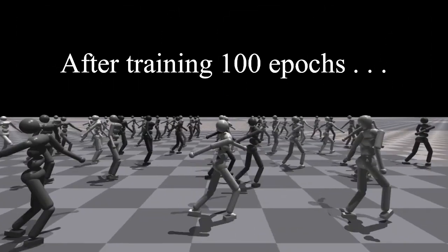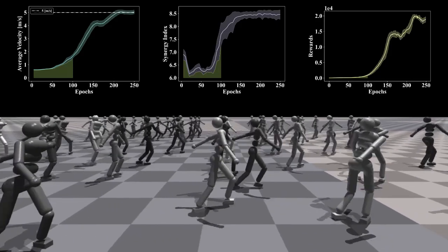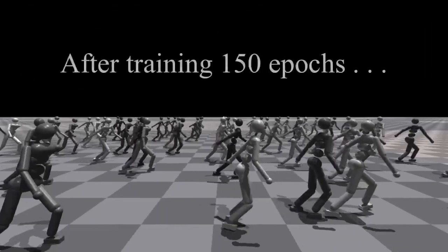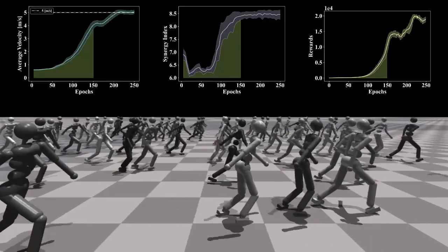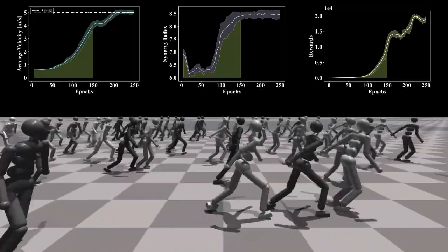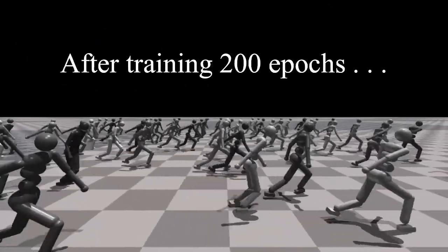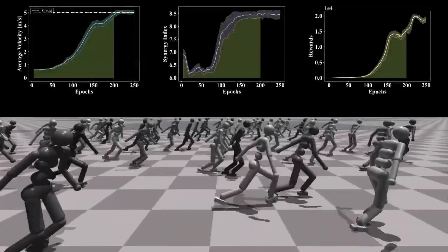After training 100 epochs, the robot learned how to walk with an abnormal gait. After training 150 epochs, the robot moves faster and more stable. After training 200 epochs, the robot learned the symmetric gait like humans and ran very fast.